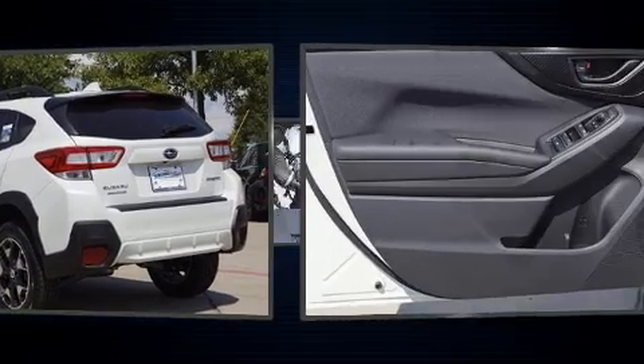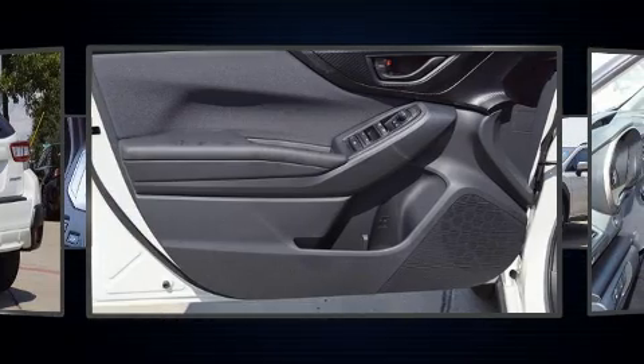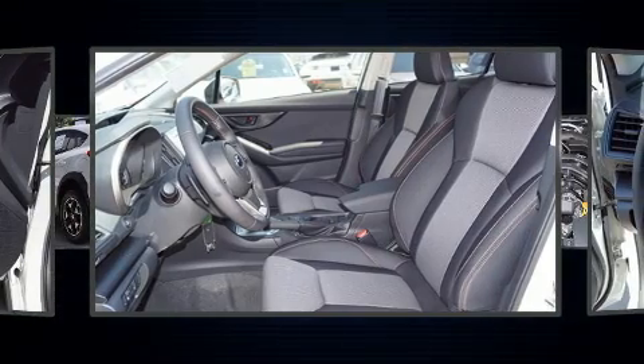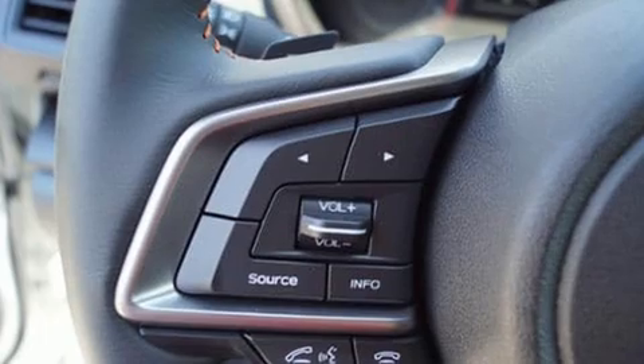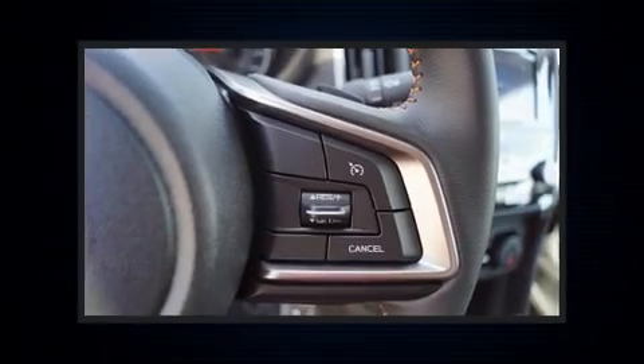Interior amenities include a trip computer, heated seats, front fog lights, and remote keyless entry. Subaru ensures the safety and security of its passengers with equipment such as dual front impact airbags with occupant sensing, front side impact airbags, and traction control.